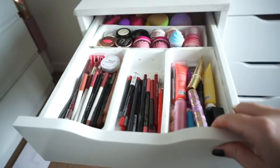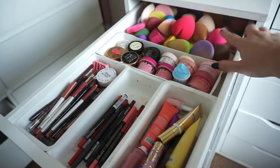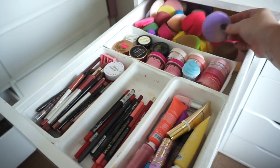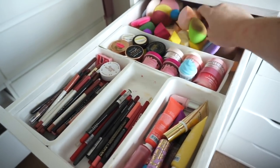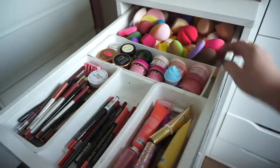This top drawer is actually the one I grab for most whenever I'm filming. In here is where I have all my sponges, my beauty blenders, my powder puffs — all that good stuff. Please excuse me — I probably could have done with washing them, but oh well.